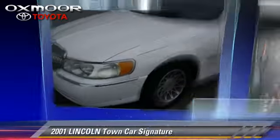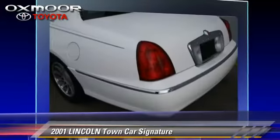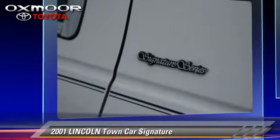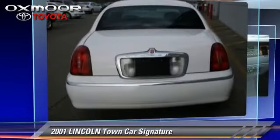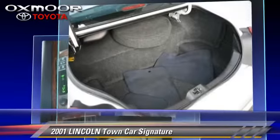The 2001 Lincoln Town Car Signature, powered by a 4.6 liter V8 engine, with an automatic transmission. This vehicle, with fewer than 75,000 miles on the odometer, gets up to 25 miles per gallon.